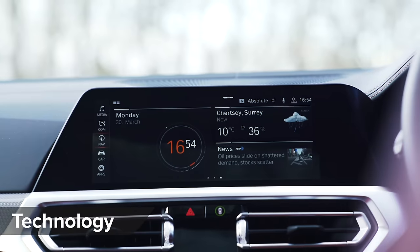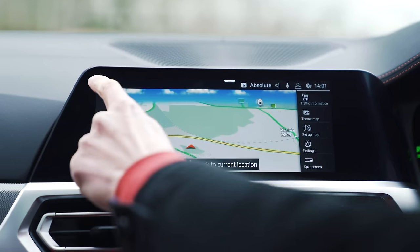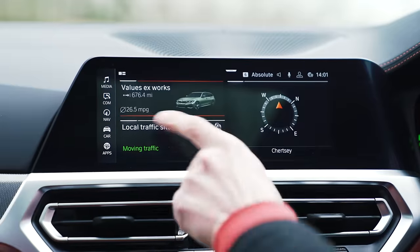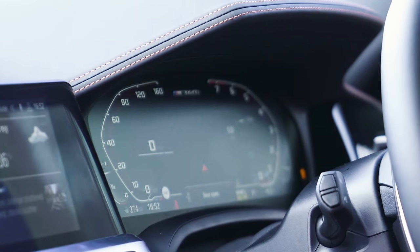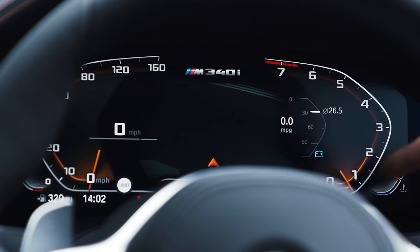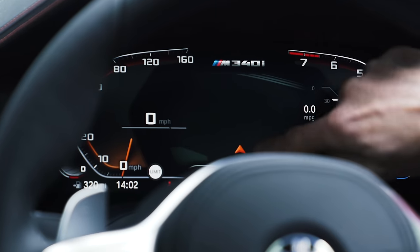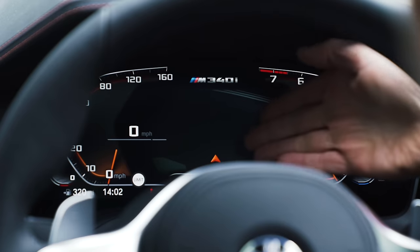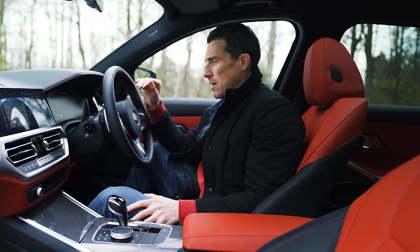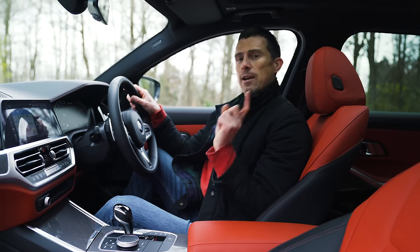The infotainment system is generally very good — the screen is responsive and you can operate it by touch, by a swivel wheel, or by a touchpad, and it's simple and easy to navigate. The digital driver's display is less impressive though — it's all dark and miserable, and I don't like the way the rev counter dials go backwards. The system also offers reversing assistance, which remembers your steering inputs from the last 50 metres and can replay them in reverse to help you exit tight parking spaces.